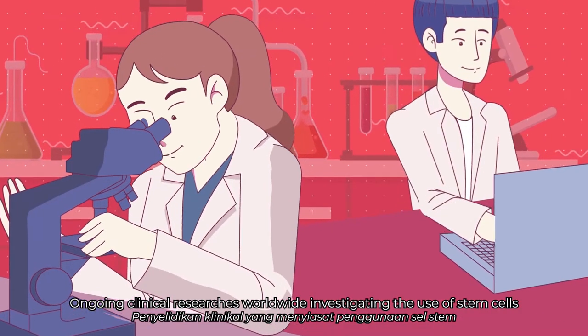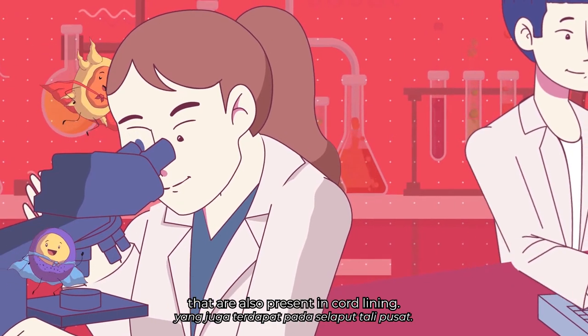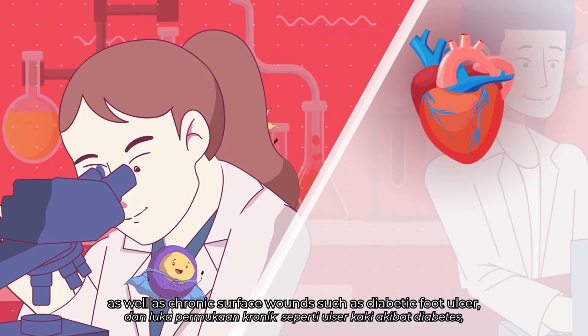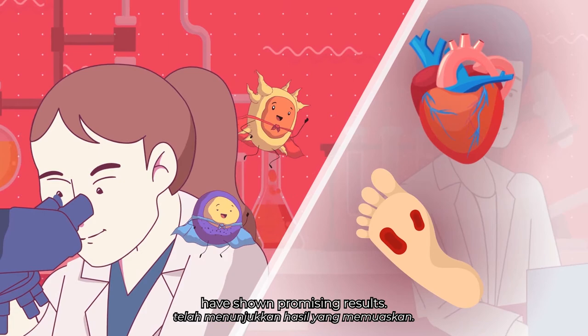Ongoing clinical research worldwide is investigating the use of stem cells present in cord lining to repair injured tissue caused by conditions such as heart attack, as well as chronic surface wounds such as diabetic foot ulcer, and have shown promising results.